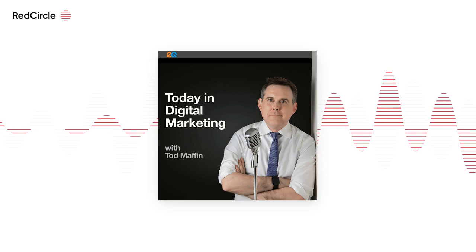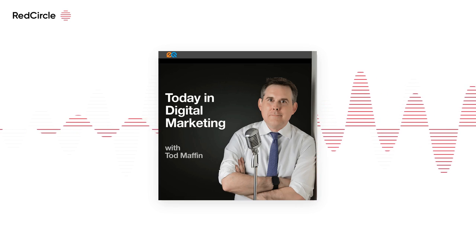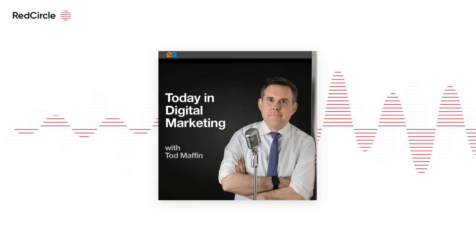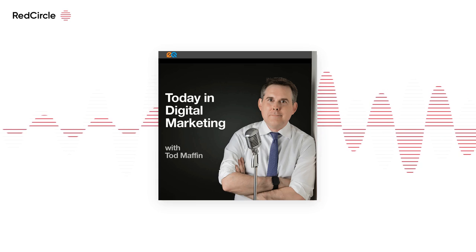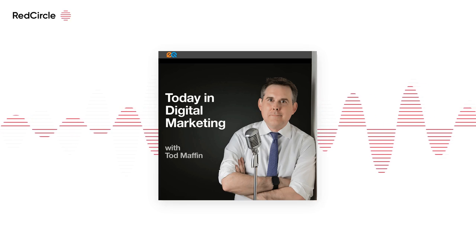The second part of their announcement I thought was more interesting: the database that drives their platform will now also be available as a standalone product. Jenna Crane leads product marketing at Klaviyo. She joins me now. Jenna, what is the use case here? Why would someone only want to use part of the Klaviyo system?